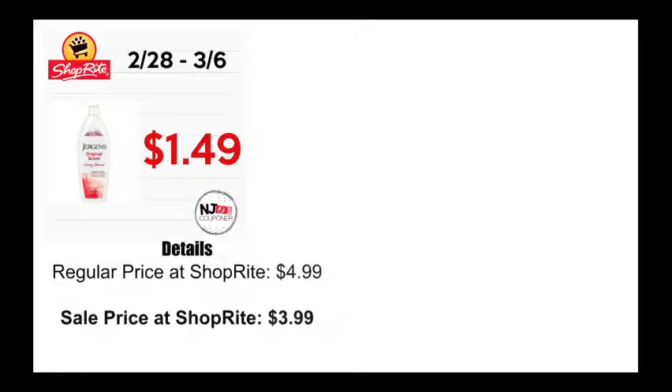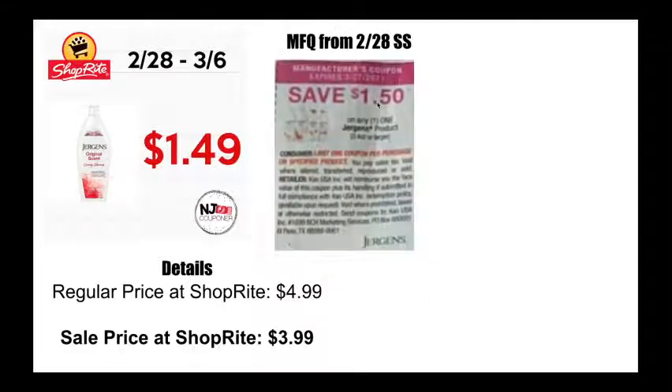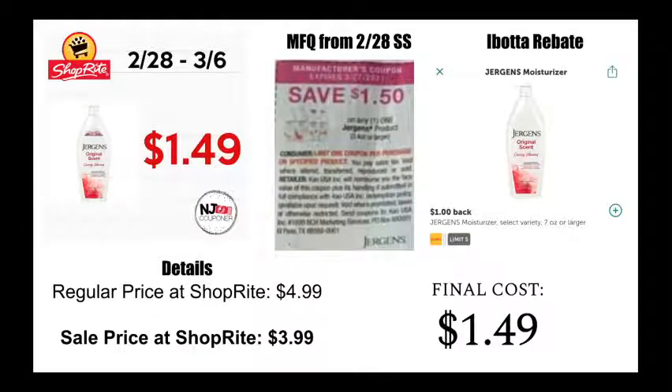Next three coupons are all Jergens — you're getting a bunch of Jergens coupons this week in your Smart Source. The first one is for the body lotion, on sale for $3.99. There's a $1.50 off coupon coming in this week's Smart Source — I was initially confused about an expiration date that appeared to say 2/27, but I'm going to proceed and double check on that. The Ibotta rebate on top of that is for a dollar off, making this $1.49 each on up to five.